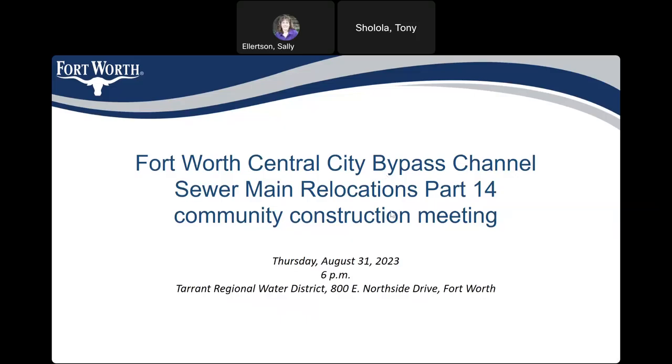Welcome to the Fort Worth Central City Bypass Channel Sewer Main Relocation Part 14 community construction meeting. Your project manager is Liam Conlon, and I'm going to pass the baton to Liam.